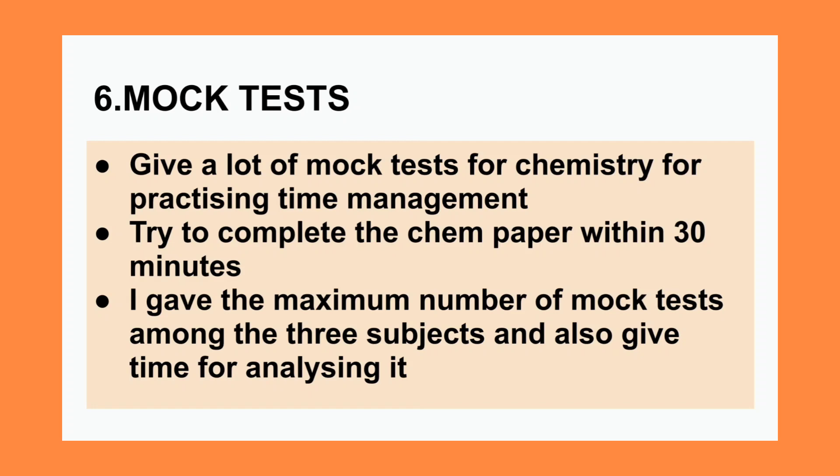The next thing is mock tests. Giving a lot of mock tests for chemistry is really important for time management. Chemistry is a time saver compared to physics, so practice completing the chemistry paper within 30 minutes. Mock tests help you overcome silly and careless mistakes and also help you manage time efficiently. Analyze the paper after each mock test — analysis is really important. In organic chemistry especially, when you make mistakes, write them down in a mistake diary and revise before the exam to ensure the same mistakes don't happen again.